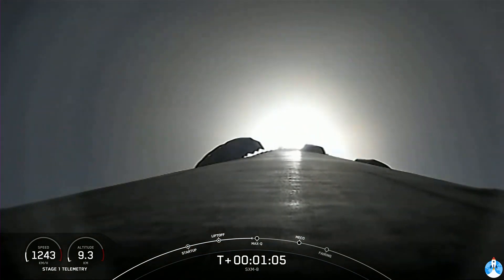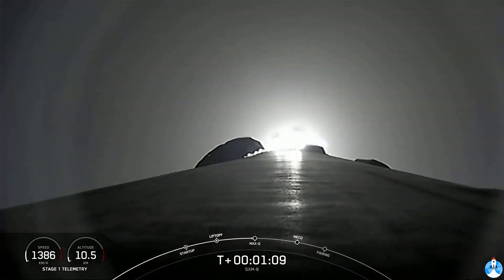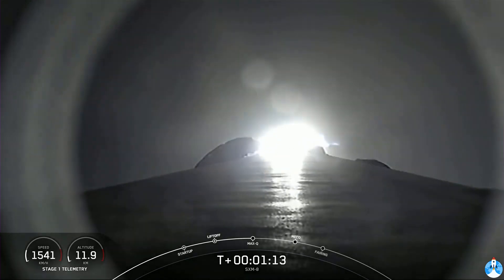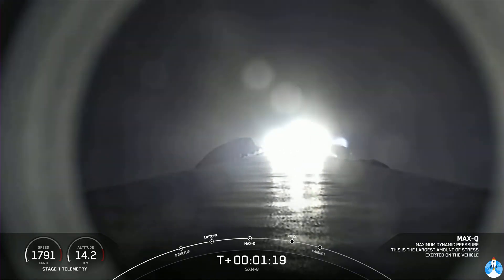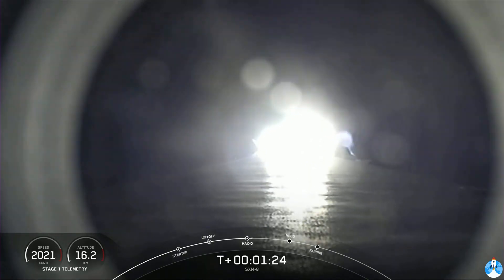After MAX-Q, we will throttle them back up. Vehicle has reached maximum aerodynamic pressure, and there's the callout that we just passed through MAX-Q.